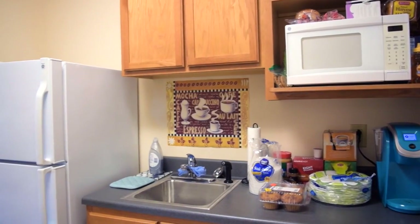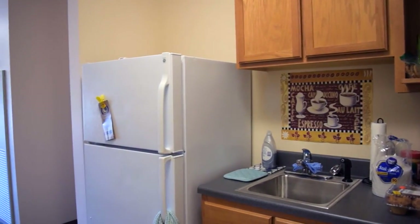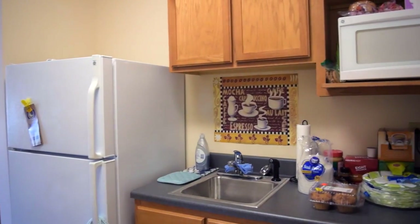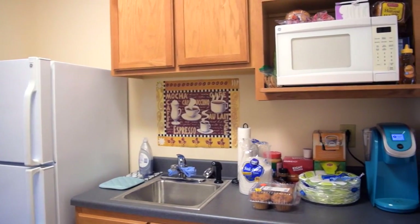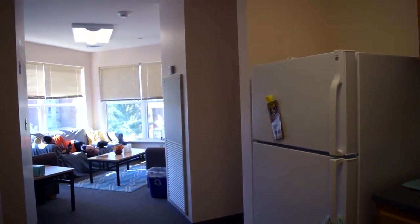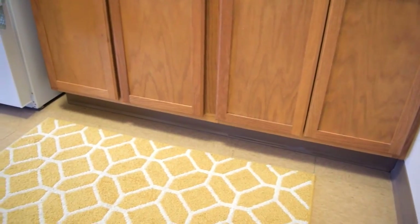So when you first walk into our dorm you come across our kitchen. We already had a refrigerator and a microwave in this dorm, which was nice — we didn't have to go out and buy any of that. That's basically all I have to say about our kitchen, and yes, that is TJ sitting on the couch over there.